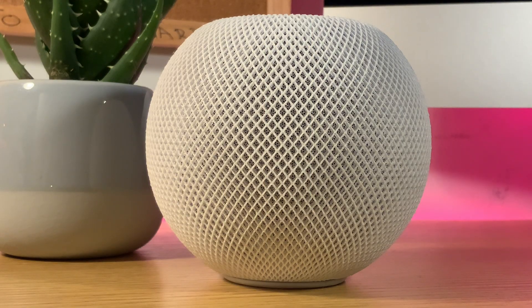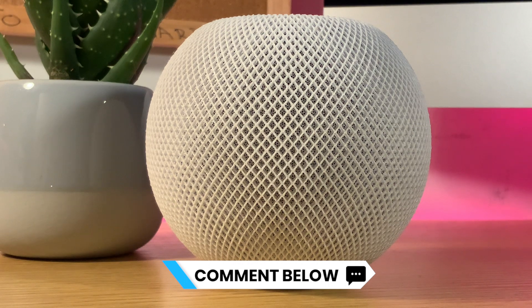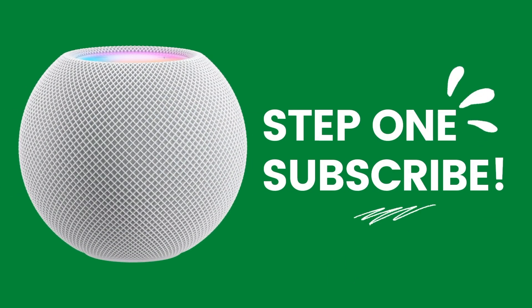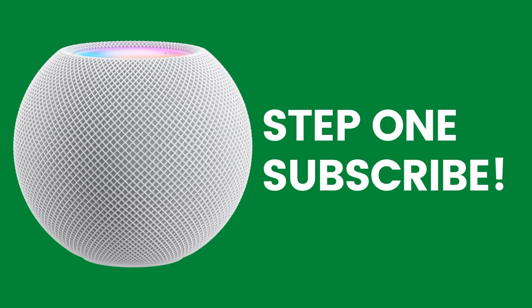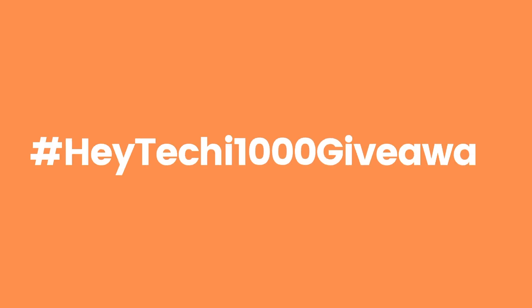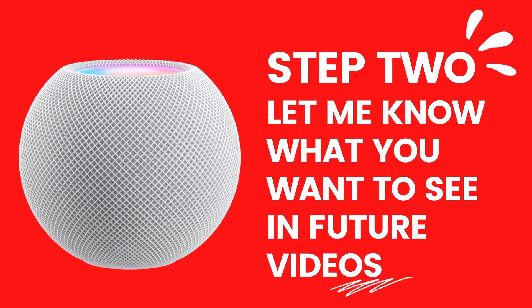So there you have it — that's my list of HomeKit products I think you should avoid. Did I miss any products out? Have you had a bad experience with any HomeKit products? If you have, let me know in the comments down below, I really want to hear from you. If you've not already done so, don't forget that our HomePod mini giveaway will soon be ending — one lucky entrant will be winning a HomePod mini in the colour of their choice. If you want in with a chance to win, make sure you subscribe to the channel and leave me a comment using the hashtag HeyTechie1000giveaway, letting me know what you want to see on the channel in the future.